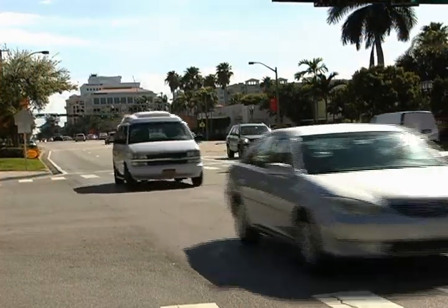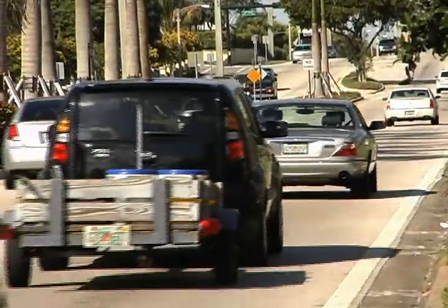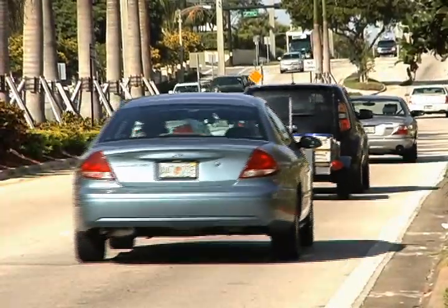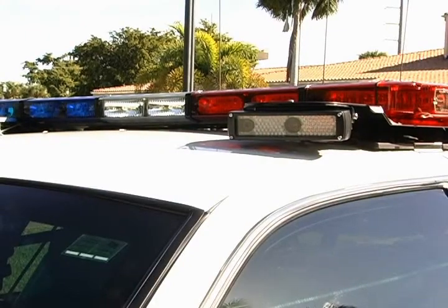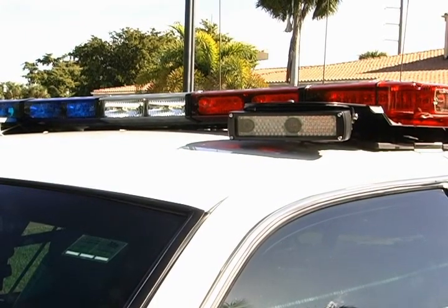Every day, thousands and thousands of cars pass through the city of Boca Raton. Until now, the only way an officer could determine if there was a violation was to manually type in the license plate tag into a computer. Now, new technology changes all that.